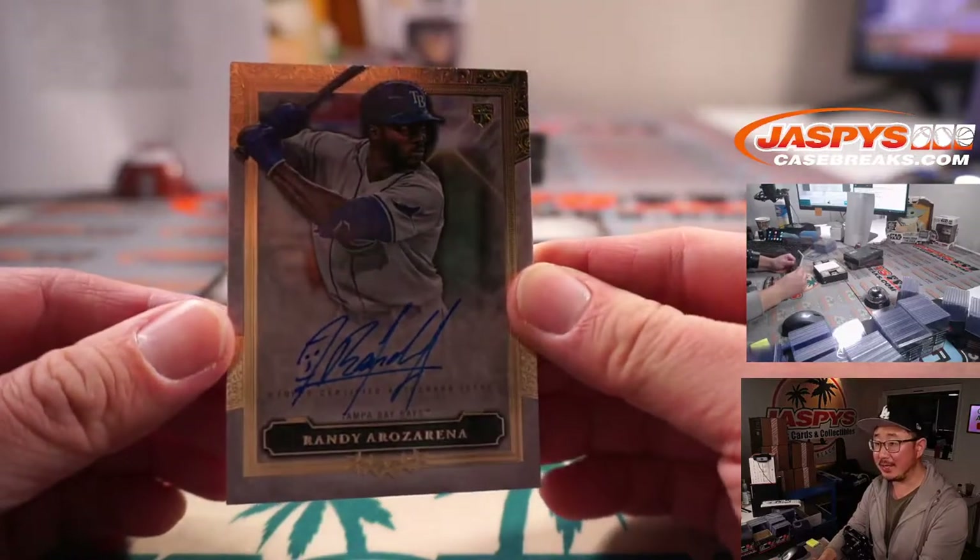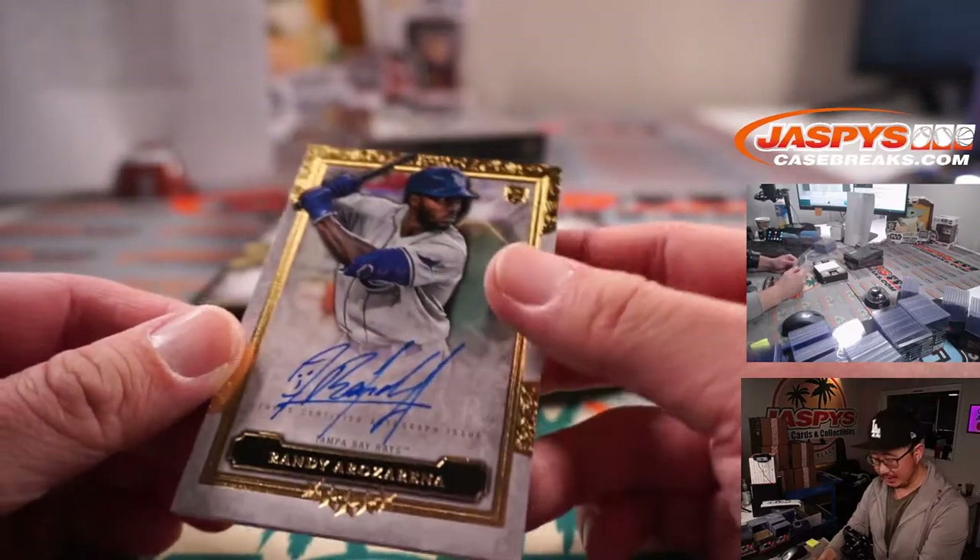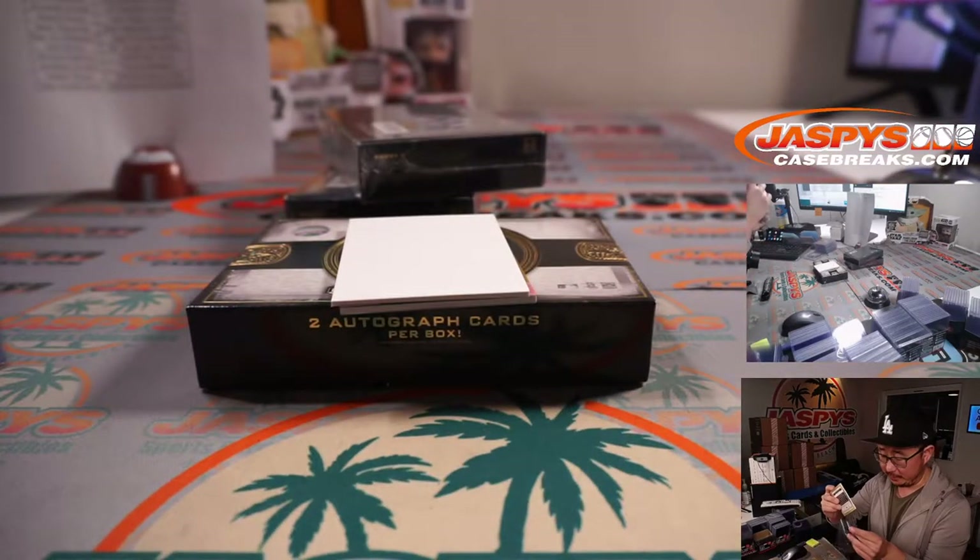Next is Randy Arozarena, rookie. Randy Arozarena. Rays. Richard and the Tampa Bay Rays.